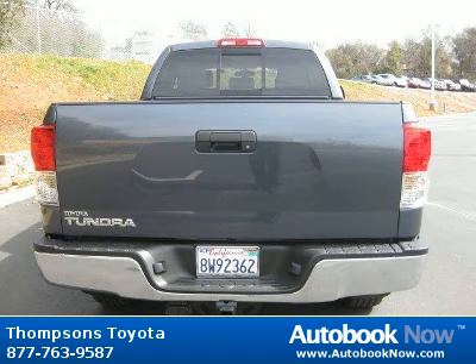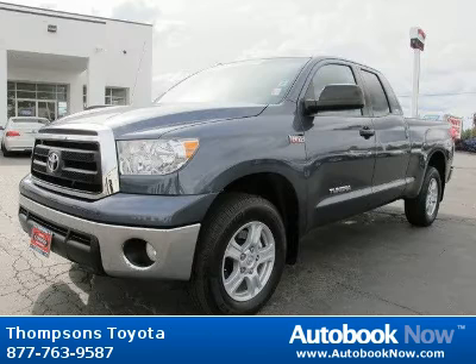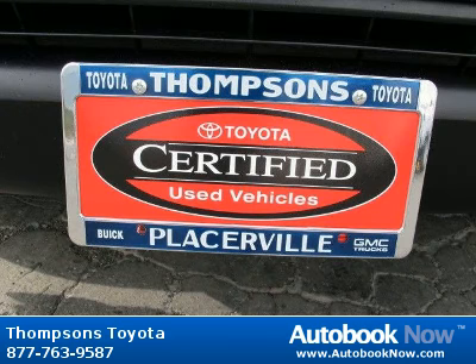This 2010 Toyota Tundra is available at Thomson's Toyota in Placerville, California. This Tundra has a beautiful storm-grade metallic color and it has 35,000 miles on it. Features include locking limited slip differential, rear-wheel drive, power steering, and much more.